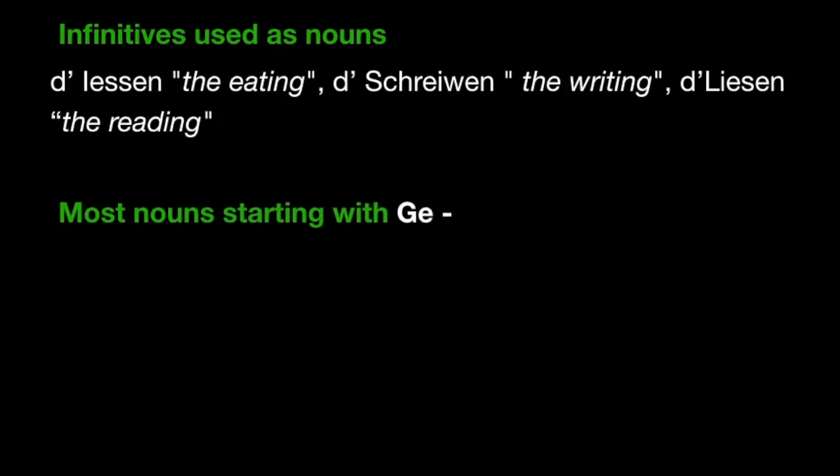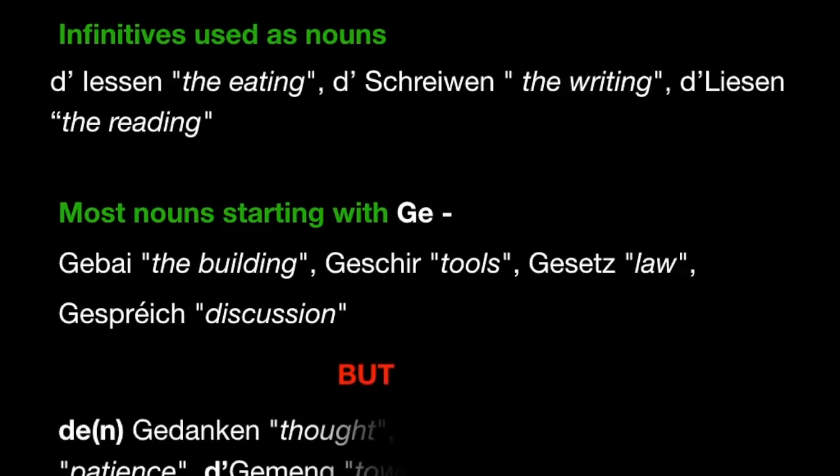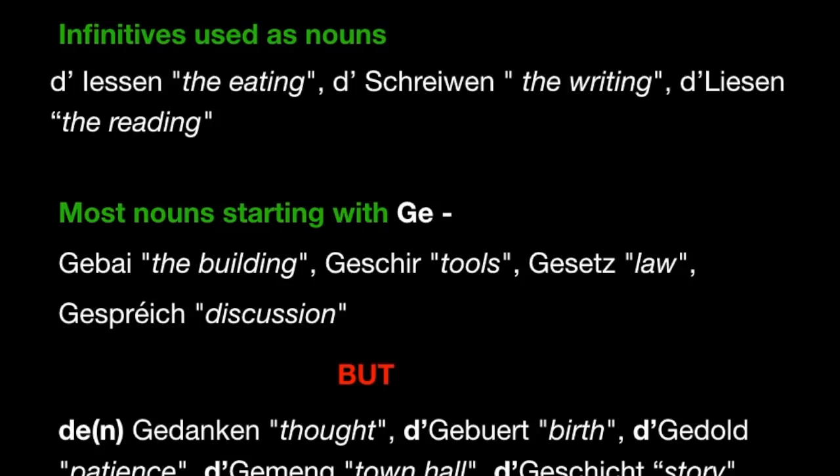Most nouns starting with ge- are neuter, and you pronounce it as well ge-. For example, t'Gebai — the building, t'Geschir, t'Gesetz — the law is t'Gesetz, t'Gespréich — a discussion, e Gespréich. Now, there are some exceptions for words starting with ge-. To say 'the thought' you say de Gedanken — masculine. T'Geburt is feminine, t'Geduld is also feminine, t'Gemeng is also feminine, and t'Geschicht, eng Geschicht.